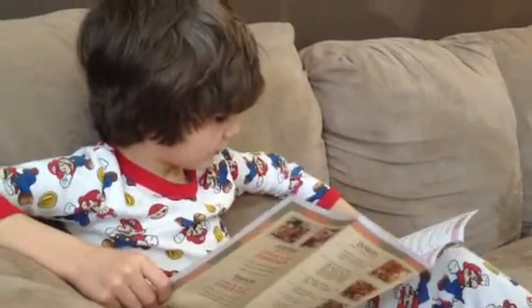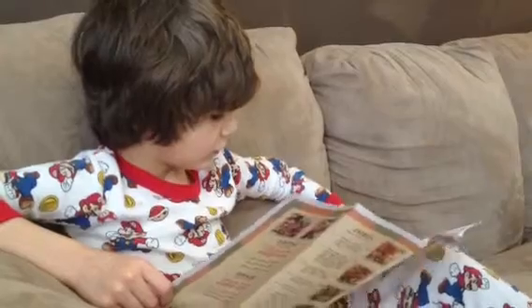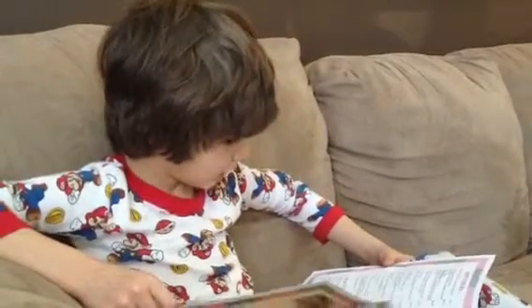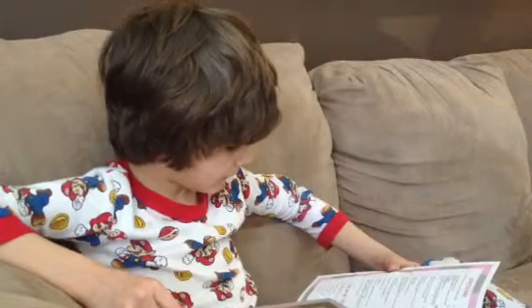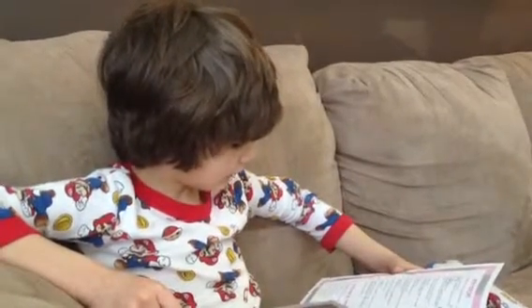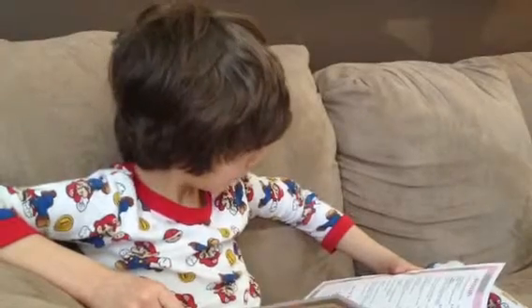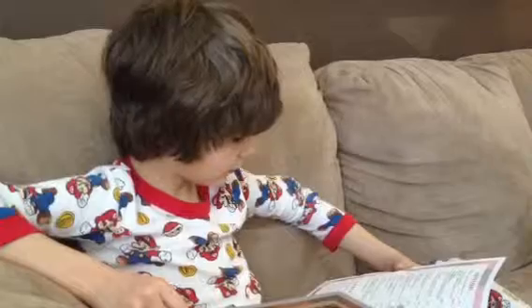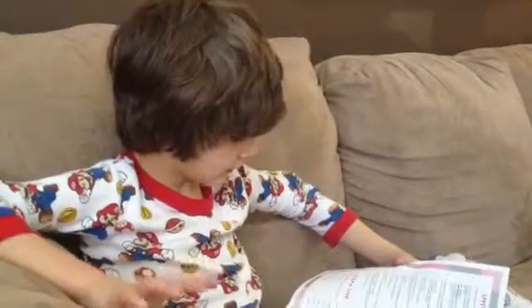Salad and soup. Seaweed salad: a healthy Japanese salad from the sea. Avocado salad. Egg drop soup. Hot and sour soup. Wonton soup. Miso soup.